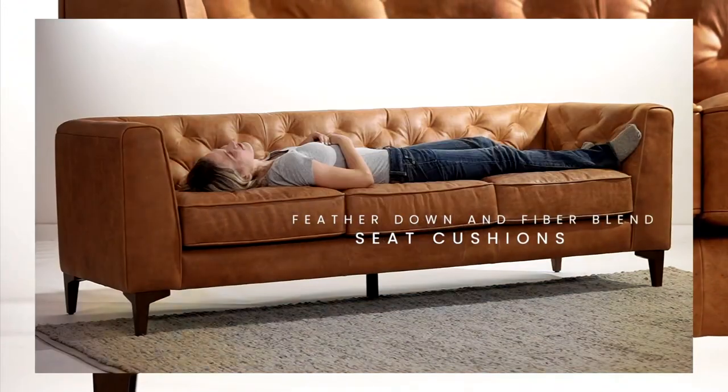The Essex's generous 89-inch length provides ample space for the whole family, pets included, to lounge and enjoy moments together.